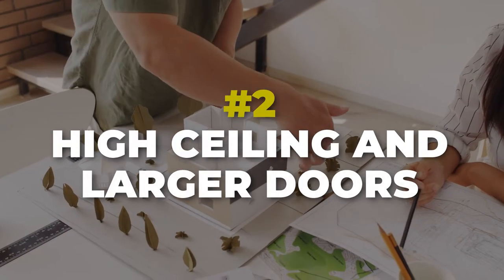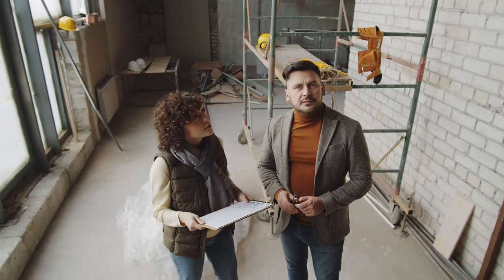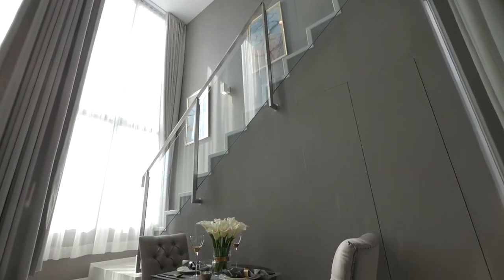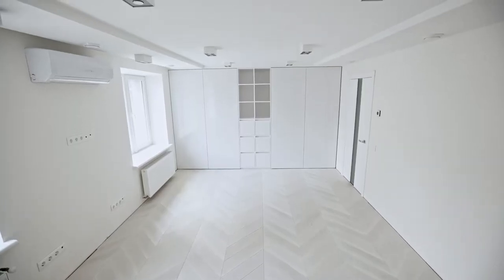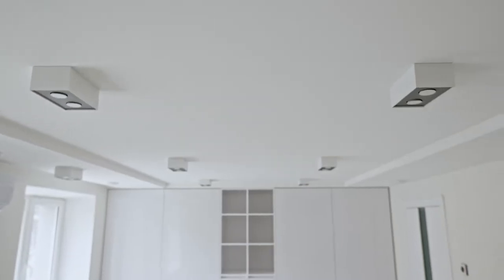Number two on my list: high ceilings. If your builder says their standard ceilings are eight feet but in your living room they can give you ten, twelve, or vault your ceiling, that's going to be beautiful when done. It will be costly and run your AC bill up a little, but it's going to be super hard to do after the fact. High ceilings add a ton of value — a small space feels big and a big space feels even bigger.